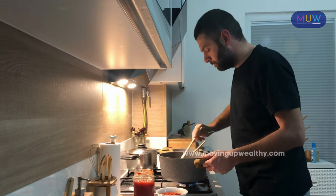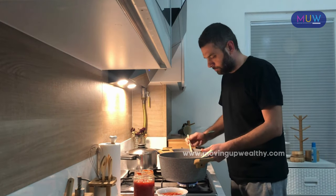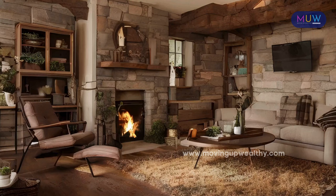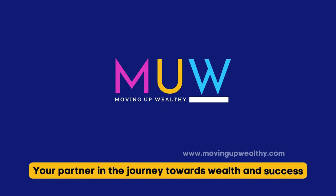In homes facing financial hardship, it's not uncommon to see certain items that reflect the need to make every dollar count. From second-hand furniture to simple kitchen utensils, these 10 commonly seen items highlight the resourcefulness and resilience of individuals living in poverty. In this video, we'll explore 10 items commonly seen in a poor person's house. Welcome to Moving Up Wealthy, your partner in the journey towards wealth and success.